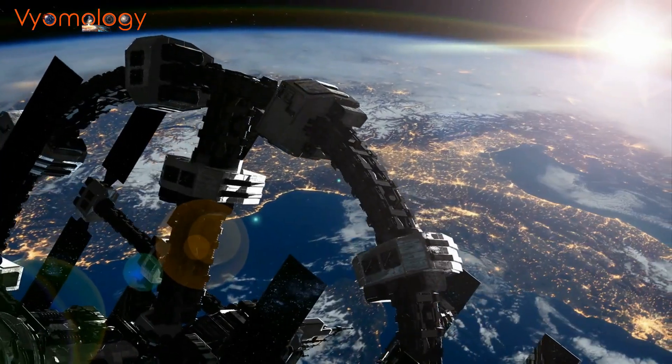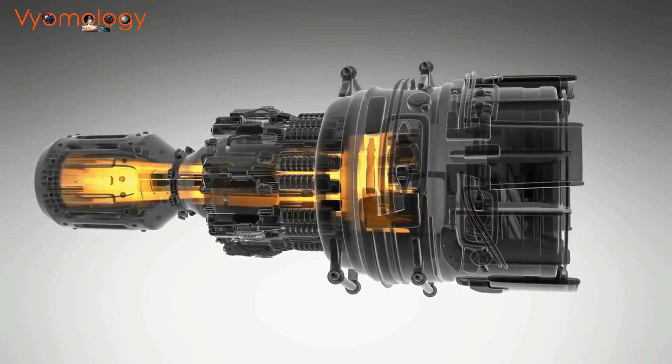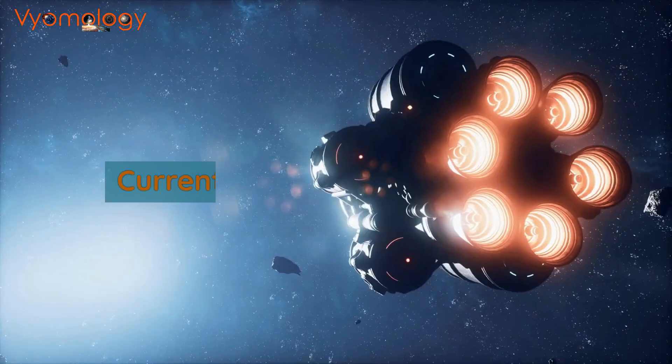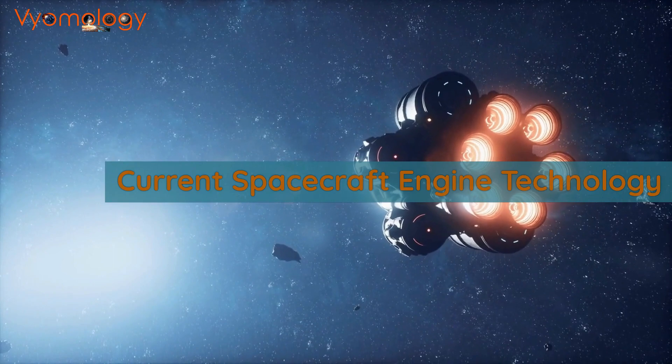One of the biggest challenges in space exploration is propulsion. The engines used to power spacecraft must be powerful, efficient, and reliable. Chemical rockets have been the mainstay of spacecraft propulsion for decades, but they have limitations.